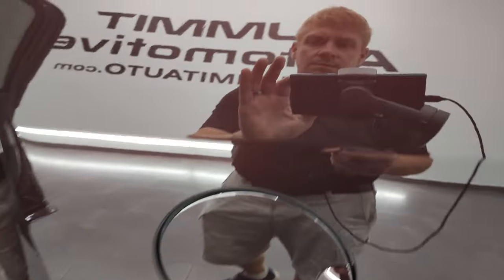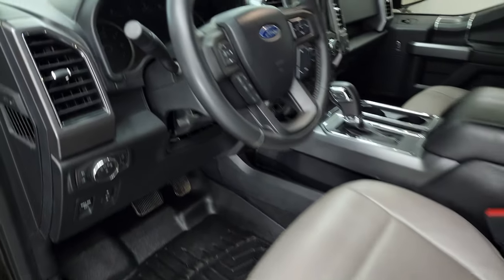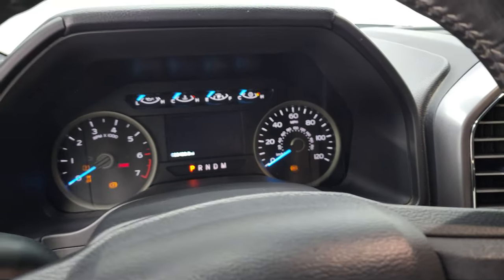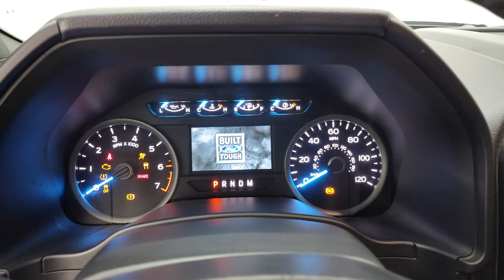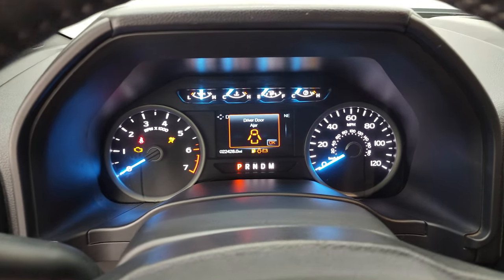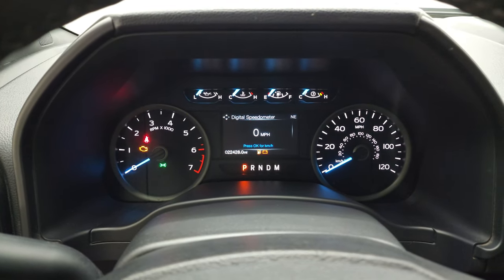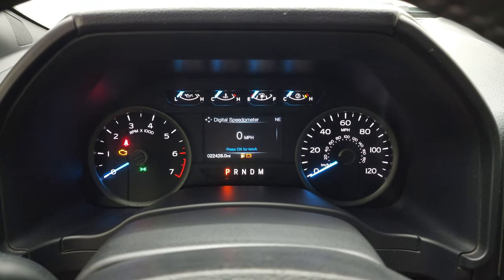Bottoms of the doors all look really good. The Magnum Red has a kind of root beer almost color to it — really a neat color. We will hop inside and check out the miles, the radio, and everything this truck has to offer on the interior. You get the Built Ford Tough animation on startup.